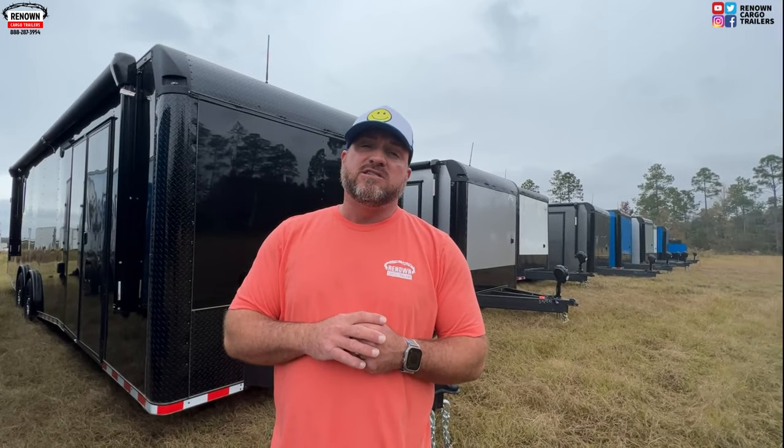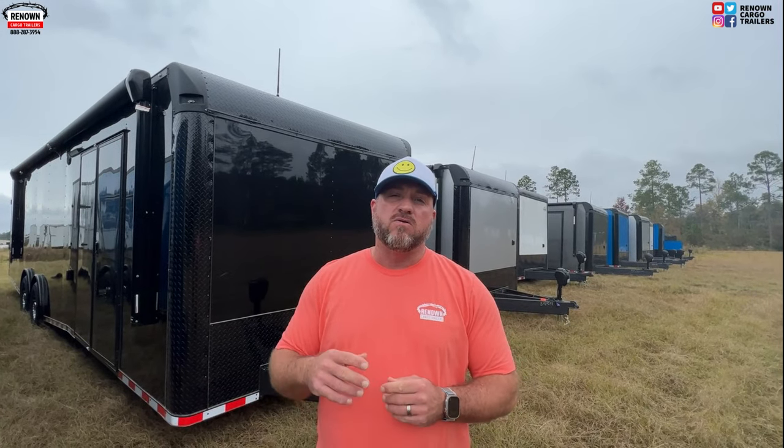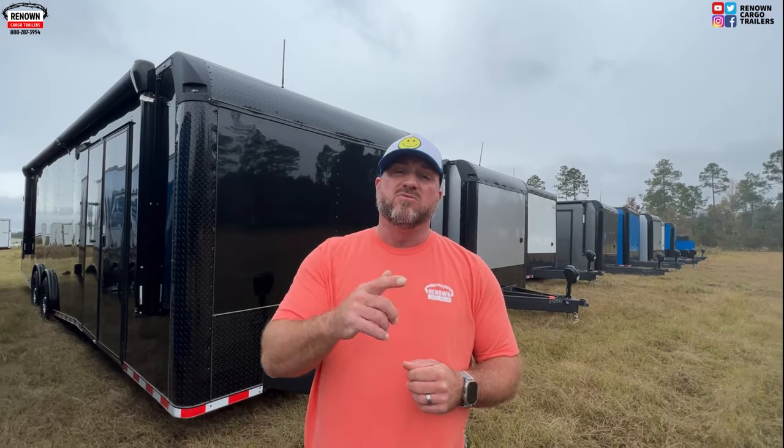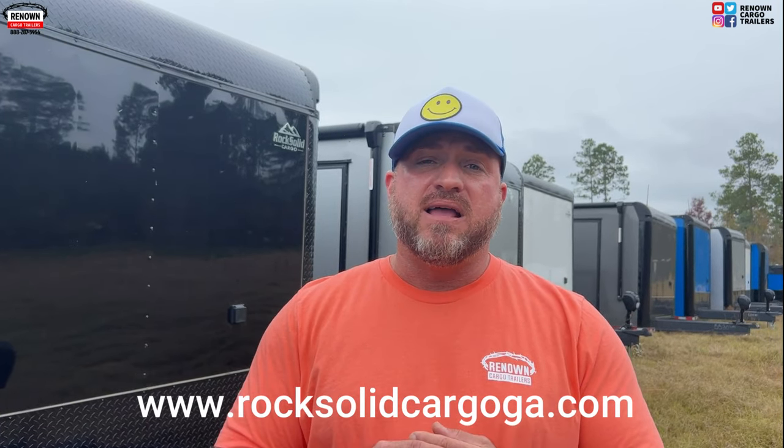Thanks for watching all of our videos and I hope I did turn your frown upside down. The joy of the Lord is our strength — if you don't get anything else out of this video, I want you to know Jesus loves you. It changed my life when I was about 26 years old. Be sure and check out our websites: renownedcargotrailers.com, concessiontrailer.com, and rocksolidcargoga.com. We do mobile pet grooming trailers, concession trailers, race car trailers — if it has anything to do with a trailer, we do it. If you can dream it, we can build it. Help let us be part of your dreams — the best is yet to come, y'all be blessed.